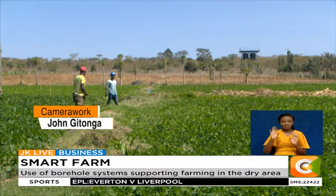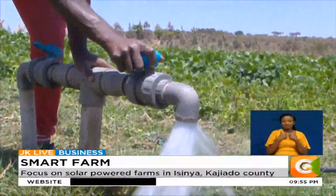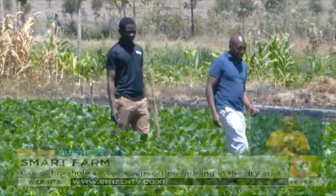And so there lies a new lifeline for farmers that are looking to grow crops all year round in arid areas that have high agricultural potential. Dennis Otieno, Smart Farm.